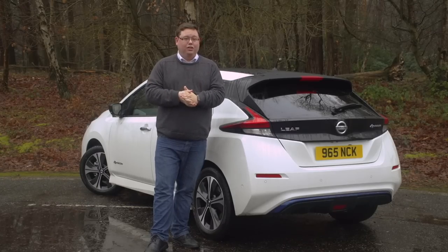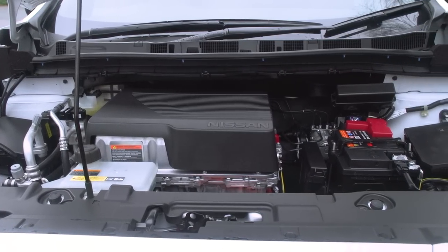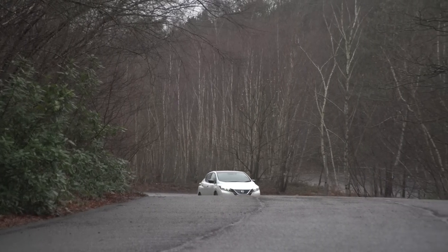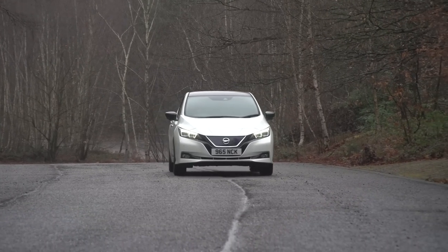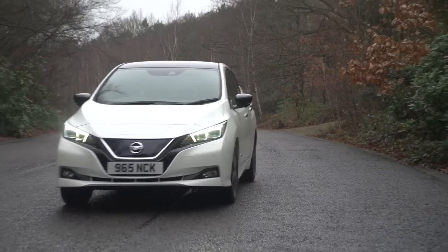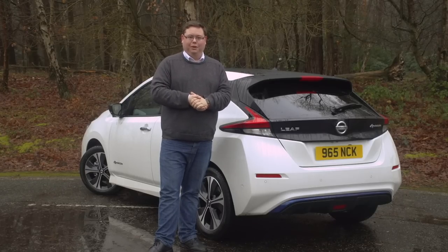We'd go so far as to say it's one of the most tempting propositions for electric motoring we've found. For plenty more on the new Nissan LEAF, including our full 16-point review, head to whatcar.com, where you'll also find our new car deals section — click on that to see how much we can save you on your next car. The link is in the description box below.